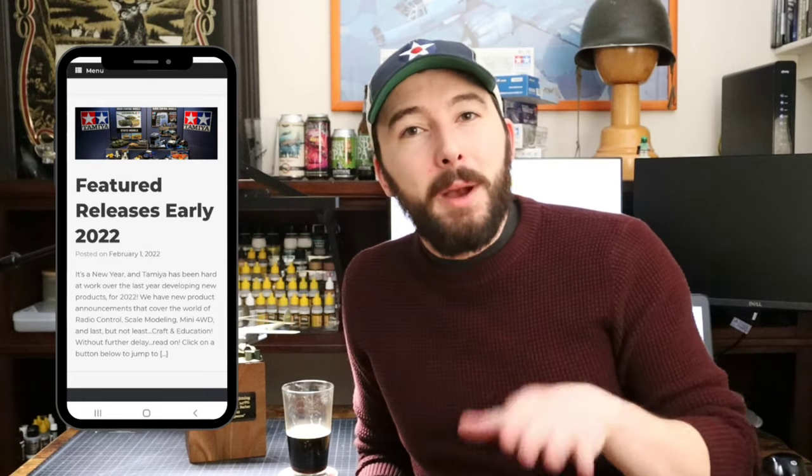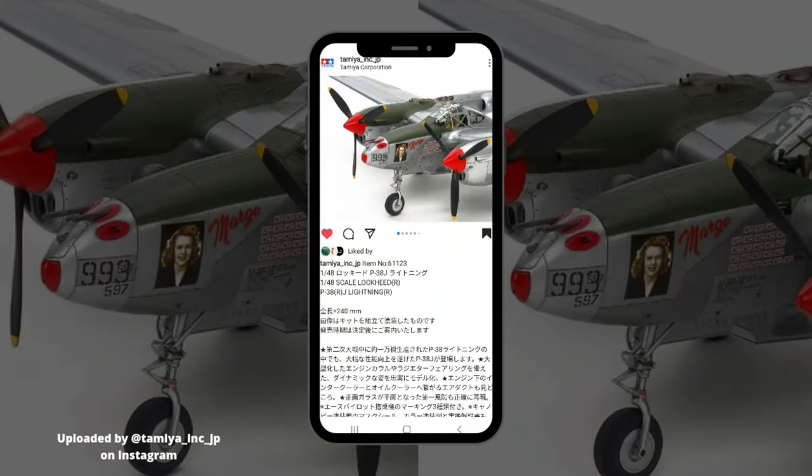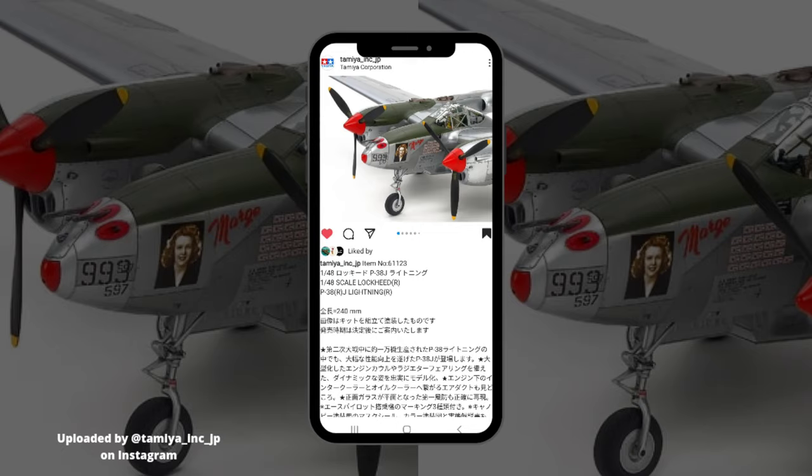So if you haven't been scoping out the Tamiya blogs for whatever reason, you might not have seen the awesome releases they have planned for 2022. But just the other day, the Tamiya Japan Instagram account reposted some images of one of these upcoming kits that I'm particularly excited about — and that kit is their 1/48 scale Lockheed P-38J Lightning.